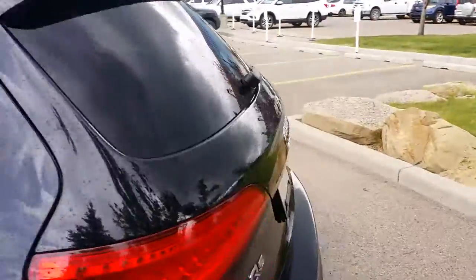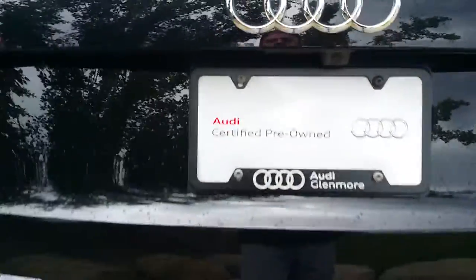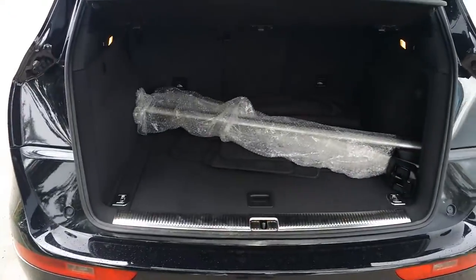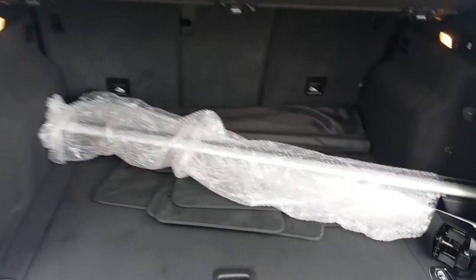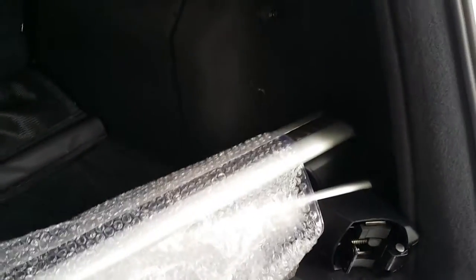The rear of our Q5 is easily accessible via a button on the key fob or just above the plate frame. Once in the trunk you can see our roof racks, cloth summer mats, as well as 4 anchors for tie down straps. Underneath the floor we've got added shelving and a compact size spare tire, as well as some more shelving on the side.